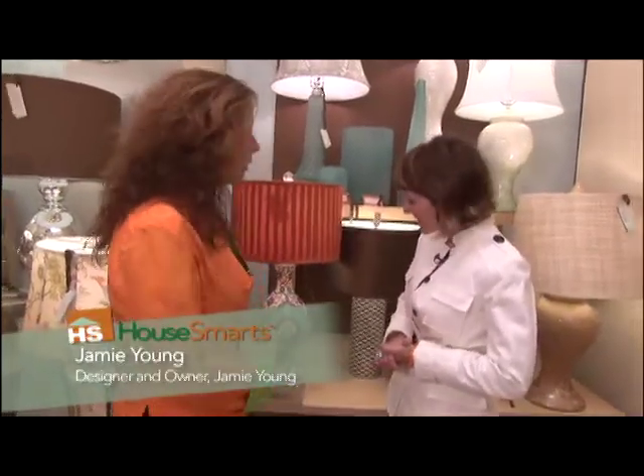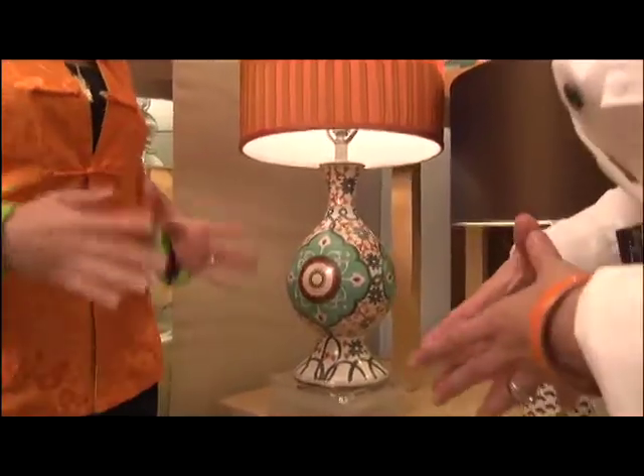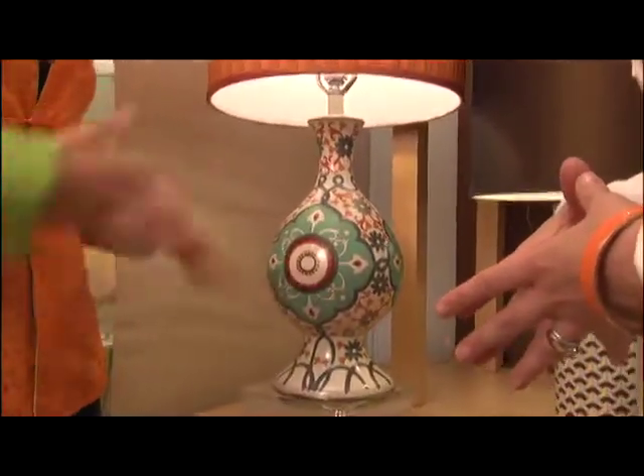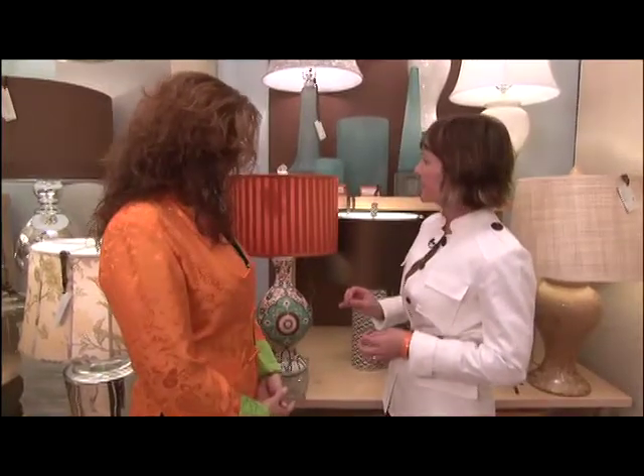We are standing in front of a cloisonné lamp. It is from an ancient Chinese tradition — cloisonné as a process — and I found a Moroccan tile as a design, and we brought it into a lamp. It's absolutely stunning.